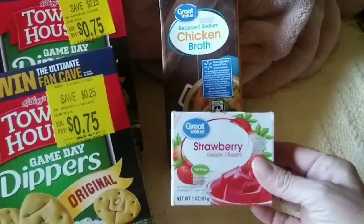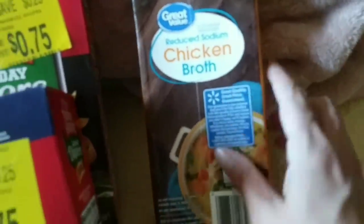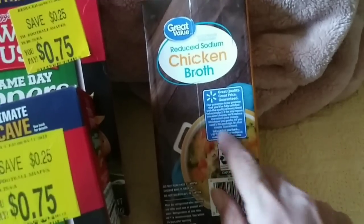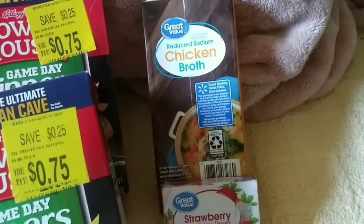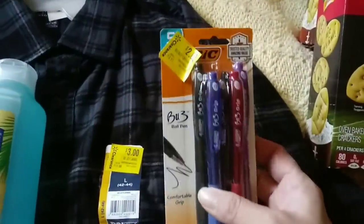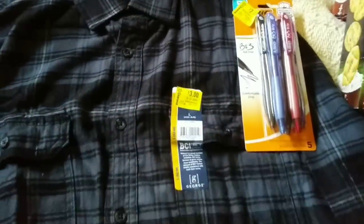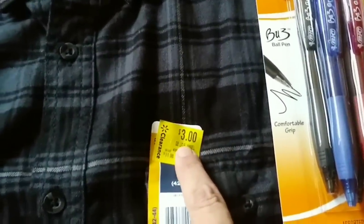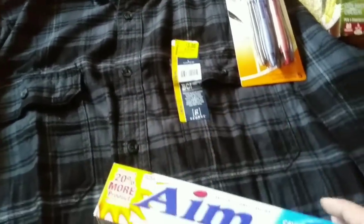$0.69 for this strawberry and this reduced fat chicken broth was $1.39. I got this for Amy because she's going through a little bout of her diverticulitis and she's on a complete liquid diet. I also found on clearance these pens — $2 for five pens. And look at this flannel shirt, only $3. It's absolutely perfect for our environment, so I could not pass that up.